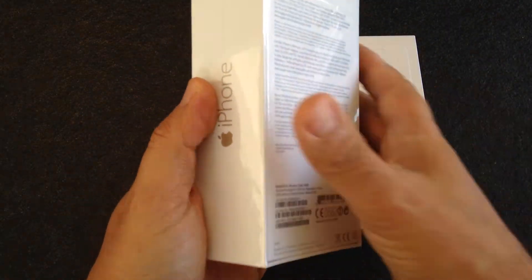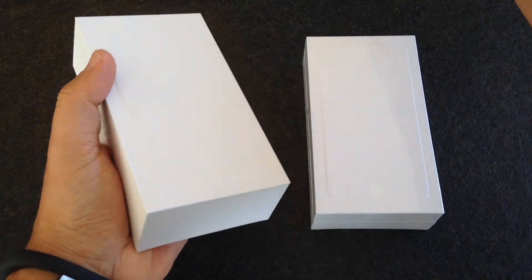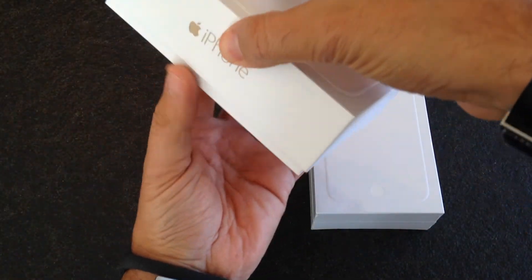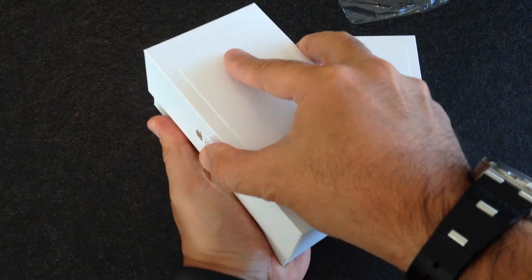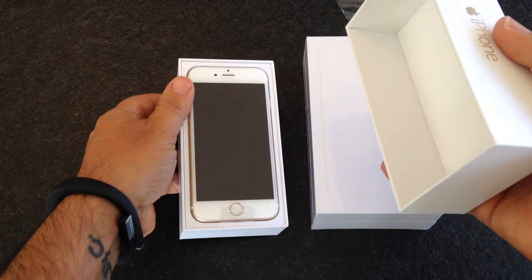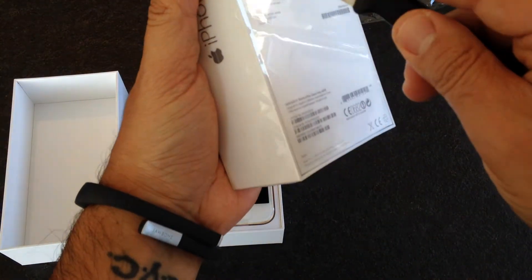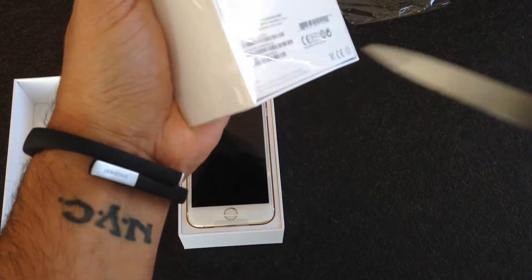Let's take away the plastic. You know that inside basically you find the same stuff, that's why there's no need to do two different videos. So that's the Gold iPhone 6, and now we go with the iPhone 6 Plus Space Gray.